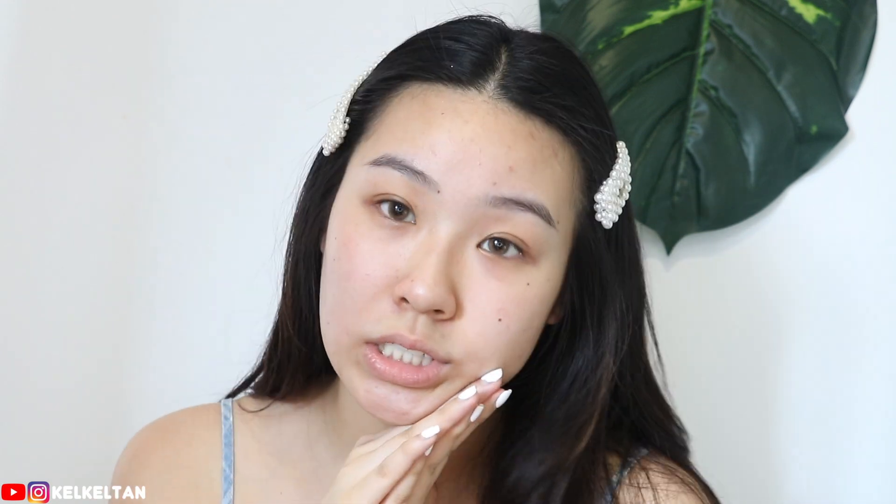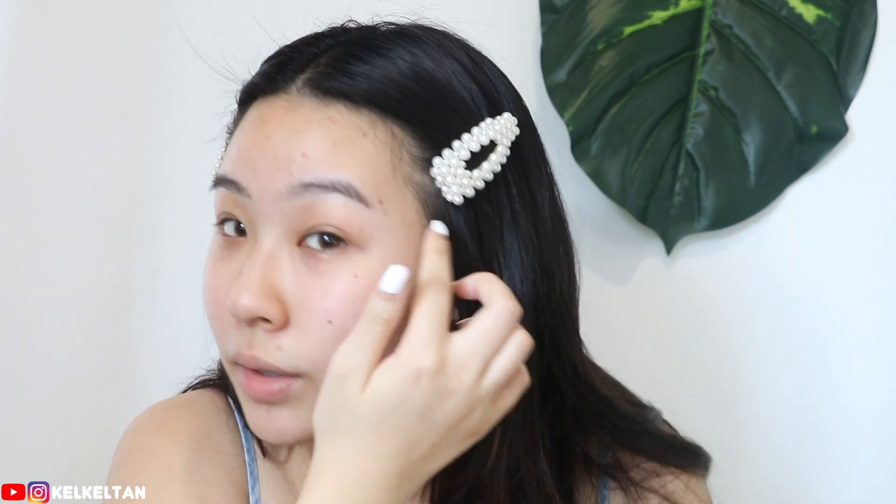Hi guys, this is Kelly and today I'm barefaced. I'm going to do a video on how to look cute for summer with a budget. So I went to my local drugstore and got some Catrice and other drugstore beauty products. I saw a lot of these new products from Taki's video and she always talked about Catrice in her drugstore favorites video, so I wanted to try them out. I also have these two cute pearl hair clips, which are pretty trendy right now on Instagram.